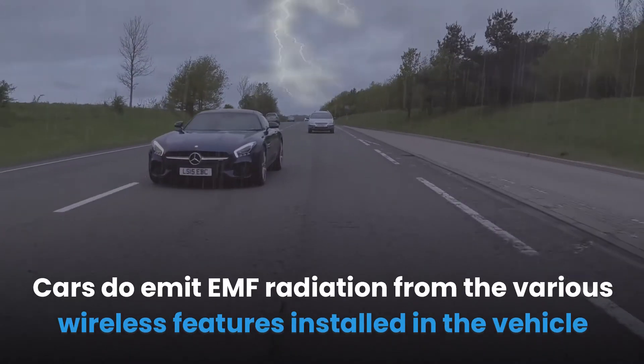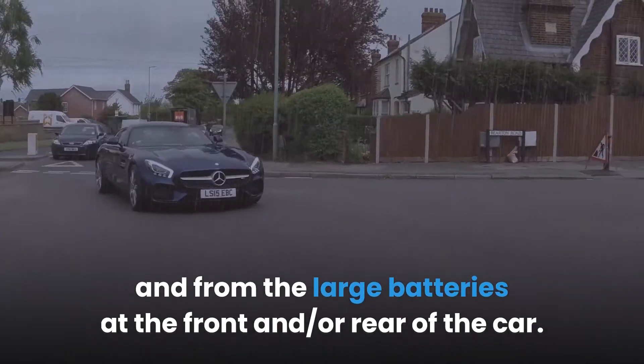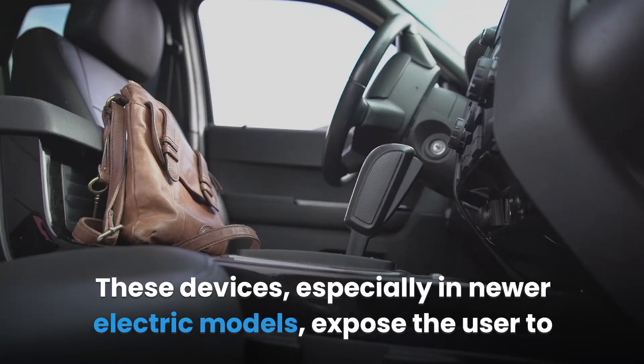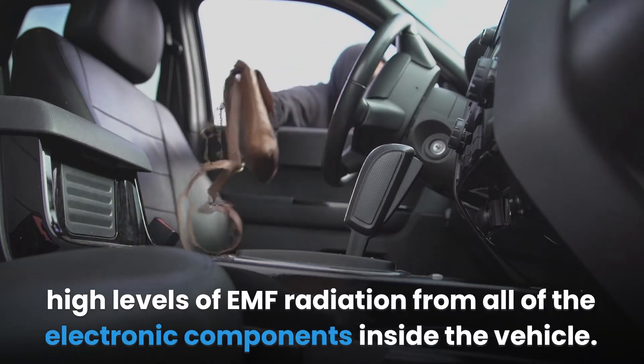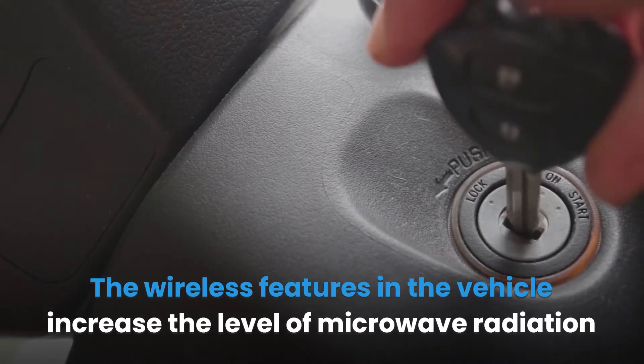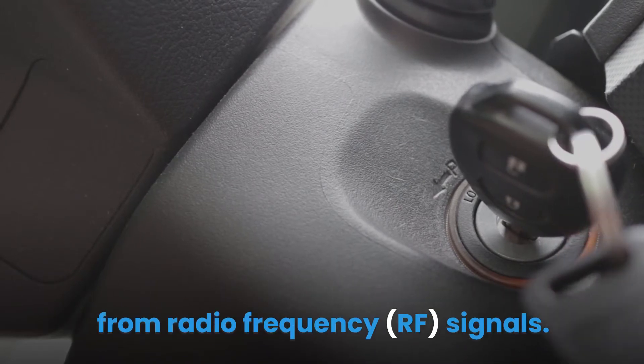Cars do emit EMF radiation from the various wireless features installed in the vehicle and from the large batteries at the front and or rear of the car. These devices, especially in newer electric models, expose the user to high levels of EMF radiation from all of the electronic components inside the vehicle. The wireless features in the vehicle increase the level of microwave radiation from radio frequency signals.